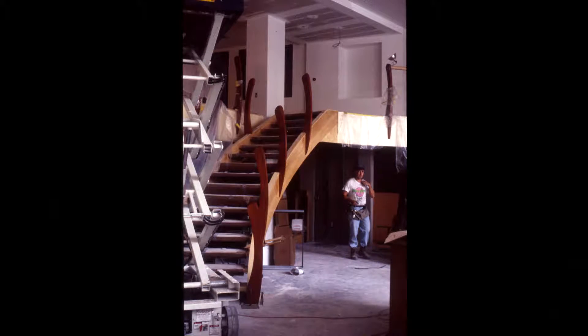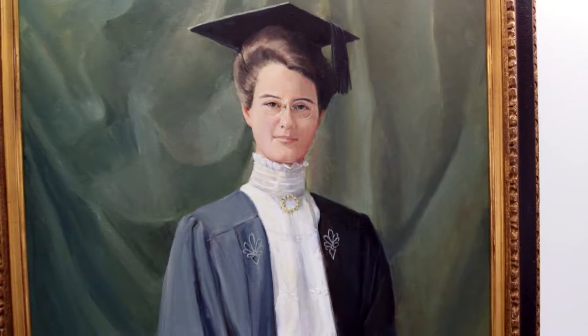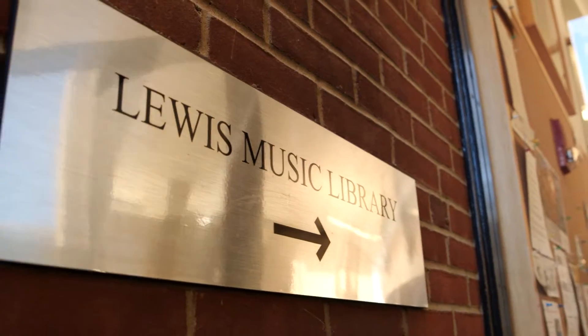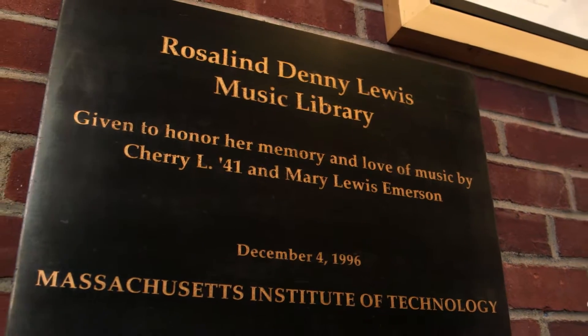What made it happen was Cherry's generosity. Cherry Emerson was an alum — he was a chemical engineer, and his mother-in-law, Mrs. Lewis, was an amateur musician. So Cherry Emerson thought he would like to name the library after Mrs. Lewis. And I suspect this may be unique in the history of building namings, to name a library for your mother-in-law.